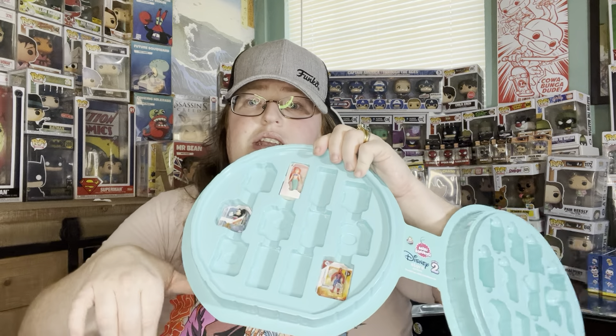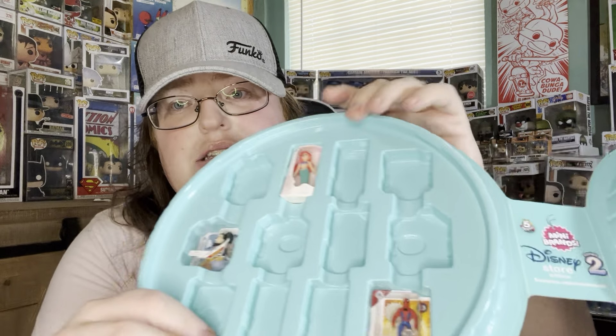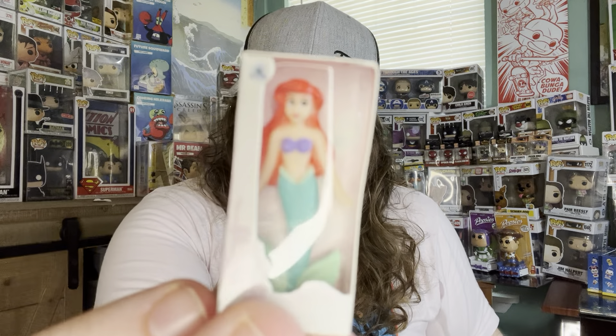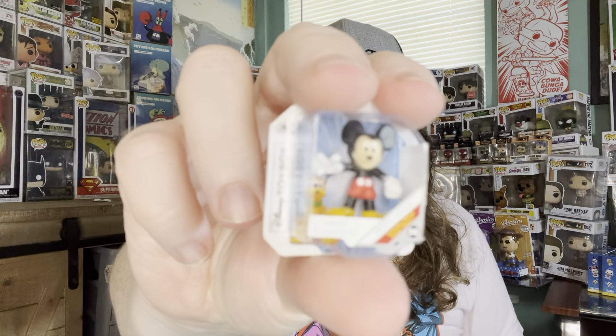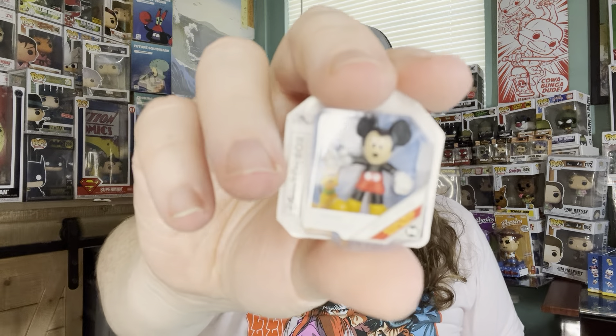Let's open this and see what we get. Here are the other three: we have the Little Mermaid Ariel, we have Spider-Man, and a Mickey Mouse. Very cute — the background is Pluto but Pluto is part of the cardboard. So that is what we have in our Mini Brands.